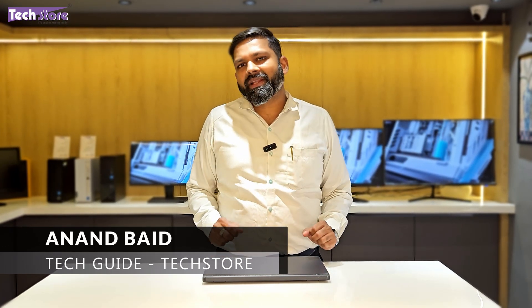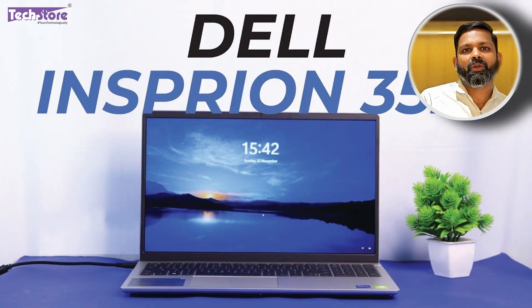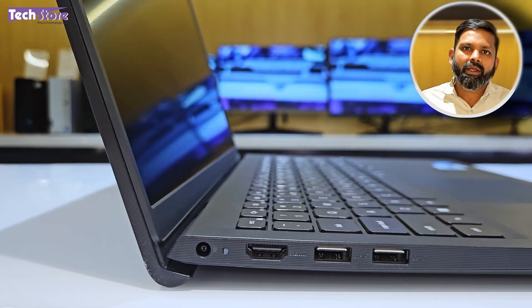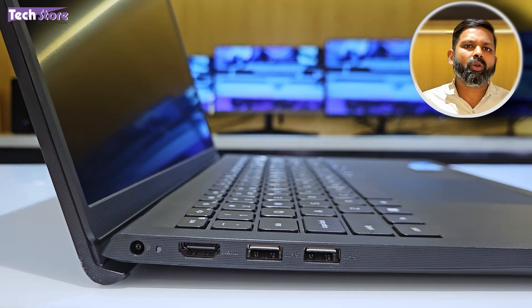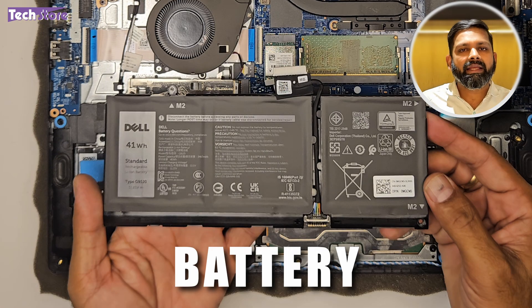Hey guys, I'm Anand, your tech guide from Tech Store. In this video I'm going to be showing you the latest Dell Vostro 3520. There is a Dell Inspiron 3520, a Dell Latitude 3520, and a Dell Vostro 3520. If you are planning to buy this laptop or have already purchased it and want to upgrade the RAM, SSD, hard drive, or replace the battery, then this video is for you.